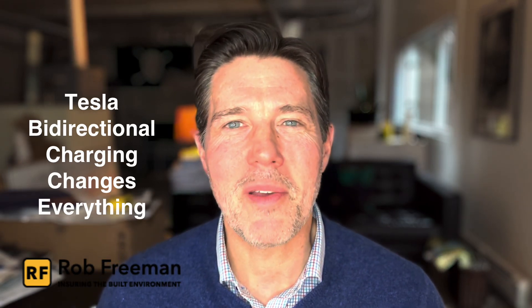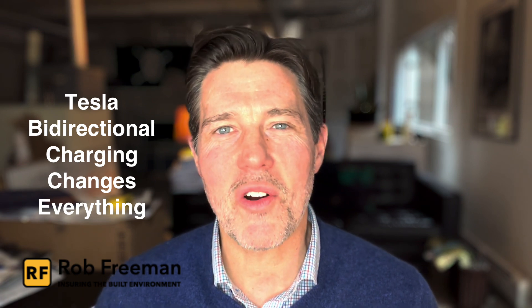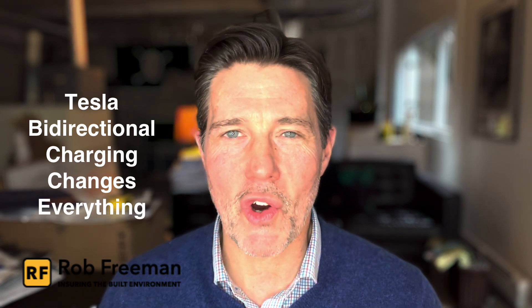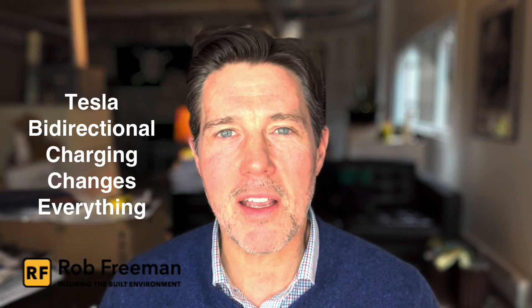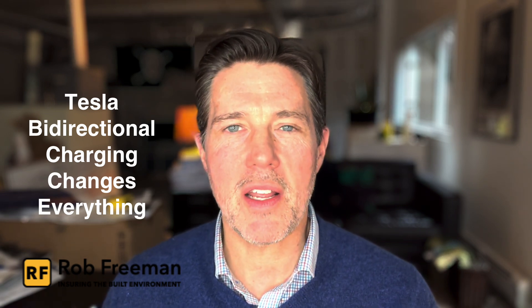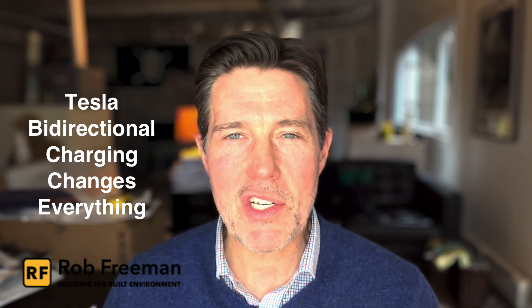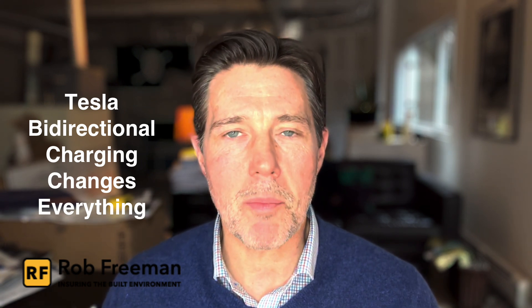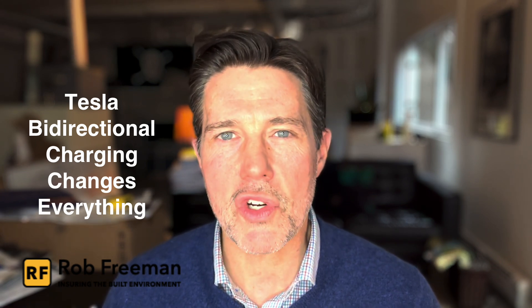Hey everybody, I'm Rob Freeman and welcome back to Ensuring the Built Environment. Today we are talking about bidirectional charging and how it is poised to change the way that we think about home energy storage and the EVs that we buy, what the financial incentives are for using bidirectional charging, and how it can impact your insurance.